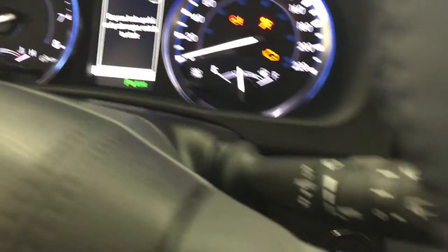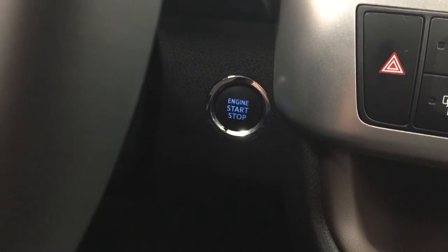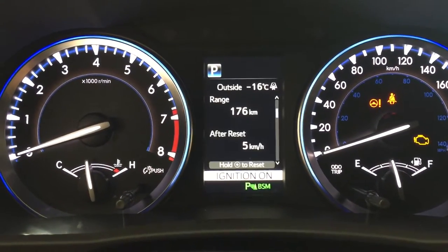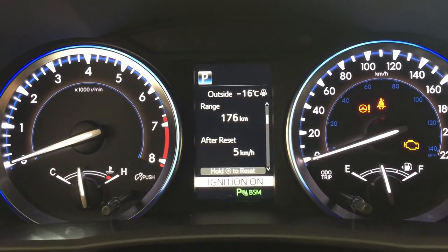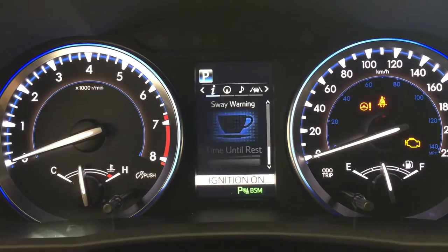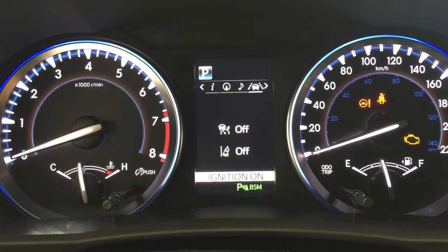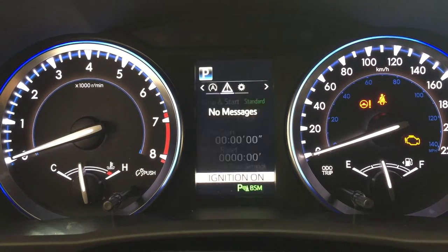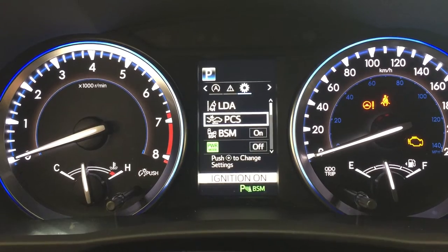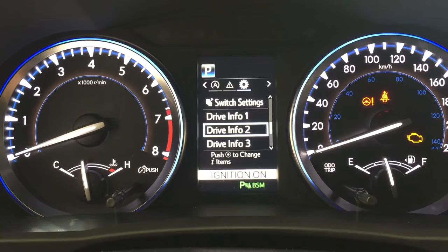One of the nice things with the Limited package is it does come with a push button start, so all you have to do is put your foot on the brake, hit the push button, and it will start up automatically. With your multi-informational display you can go through many different menus — you have your eco indicator, your all-wheel drive indicator, and your sway warning control, but you can also go through your navigation, audio, lane departure alert, cruise control, automatic stop and start messages, and settings for your lane departure alert, pre-collision system, blind spot monitoring, and additional features where you can personalize everything for yourself.